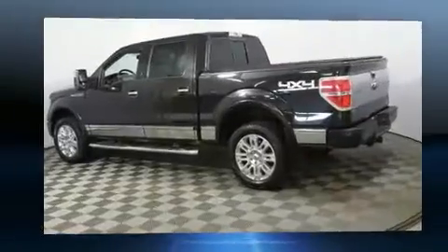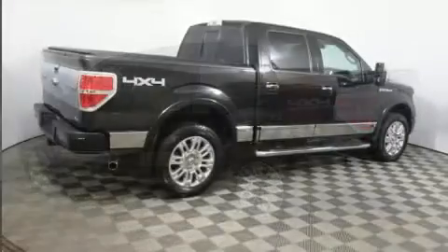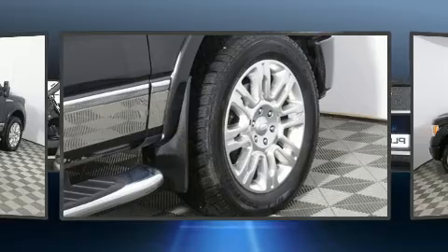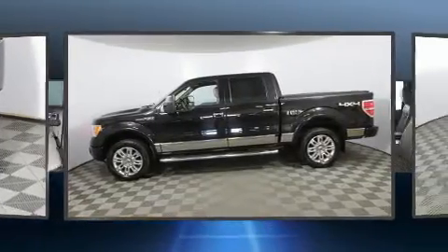Four-wheel drive allows you to go places you've only imagined. Top features include remote keyless entry, a tachometer, variably intermittent wipers, a rear-step bumper, and a split folding rear seat.